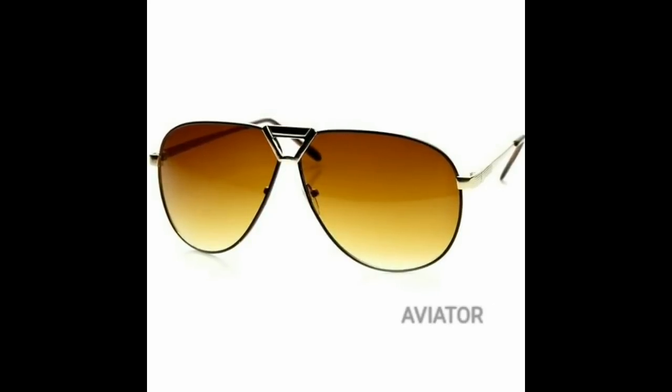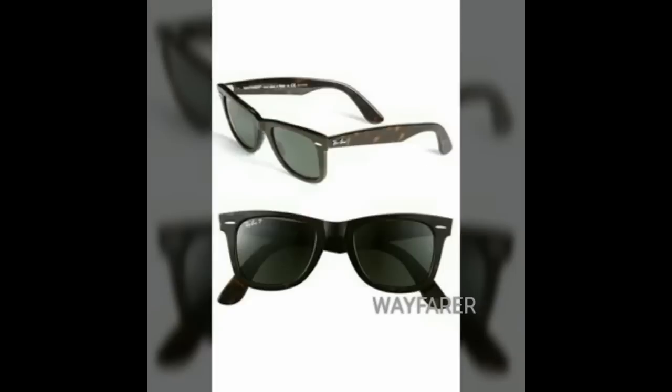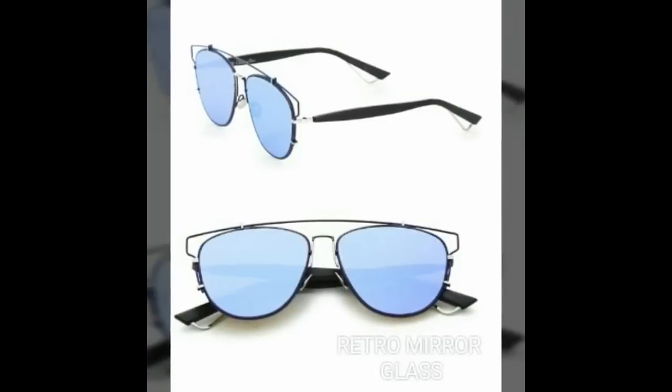How can you forget sunglasses in the summer? Summer essential number 7 is sunglasses. You can go for aviators or wayfarers to look very classy and trendy. But if you are the kind of person who is bold and wants to stand out in the crowd, I will suggest you go for designer retro mirror glasses.